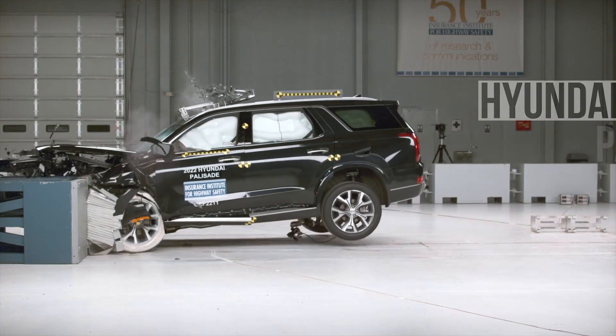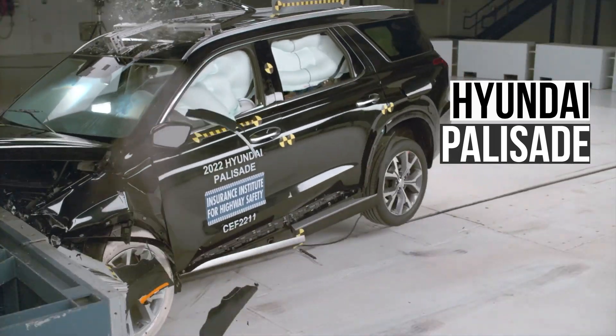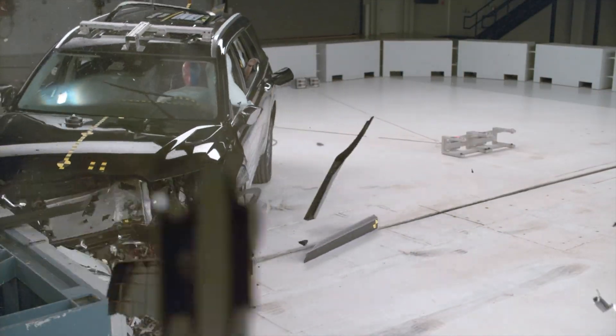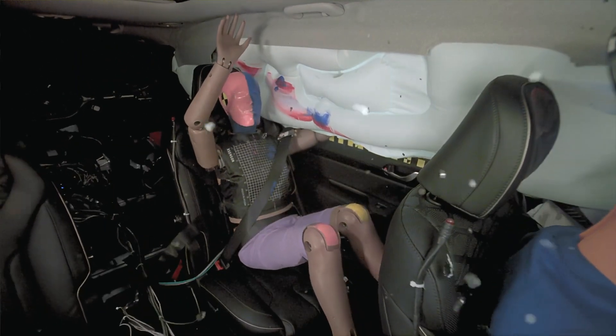The Hyundai Palisade also scored poorly. The rear seat passenger is at high risk for head and neck injuries in the Palisade.